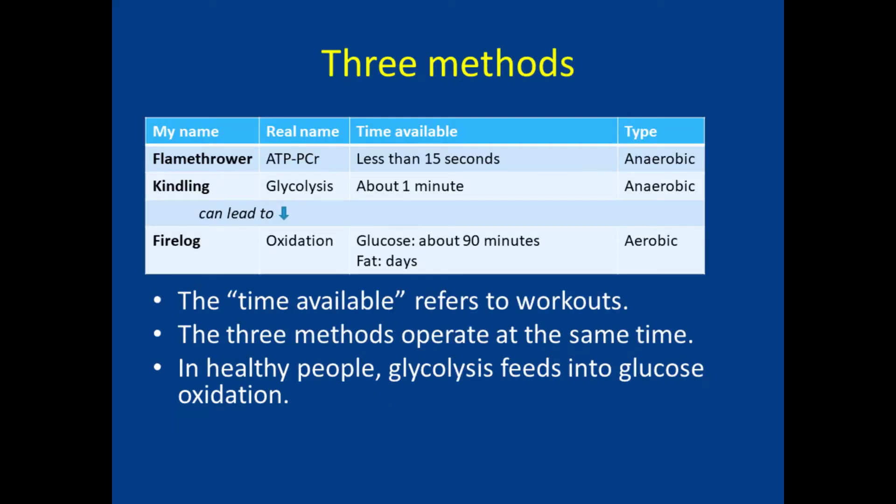Healthy cells have three main ways of producing fuel, or ATP. To make them easier to remember, I'll call them the flamethrower, kindling, and fire logs. I've shown their scientific names too.